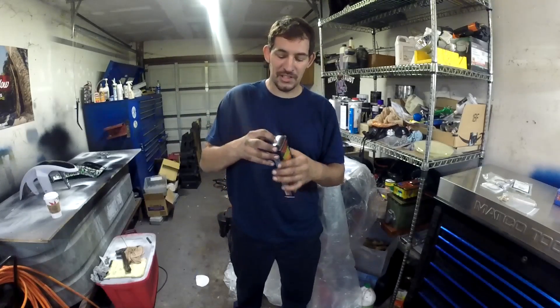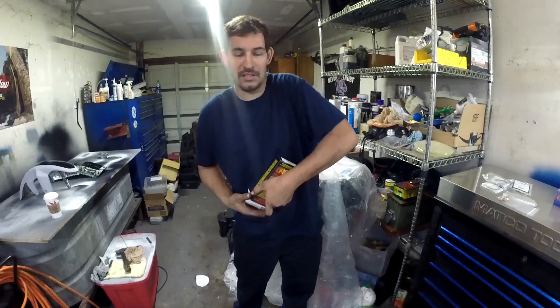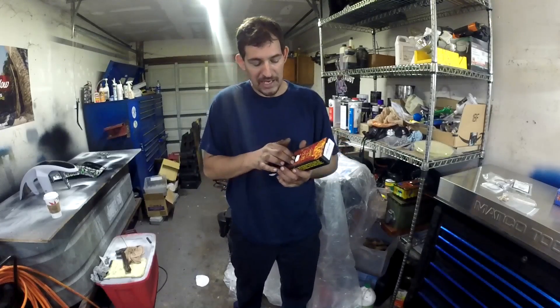I can already tell this is going to suck, just because of the extract. This is basically pepper spray in a candy bar.